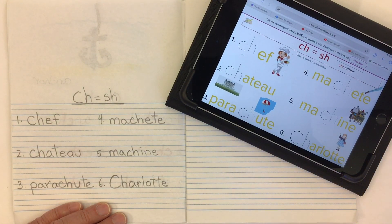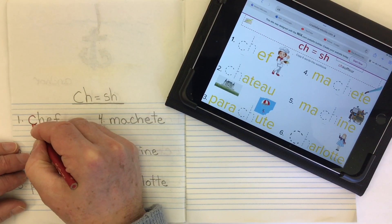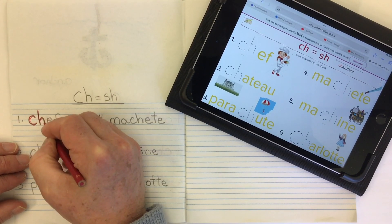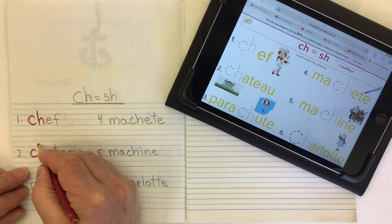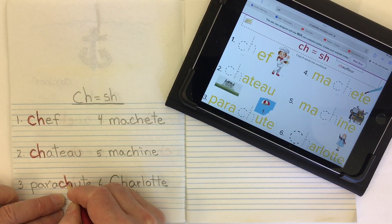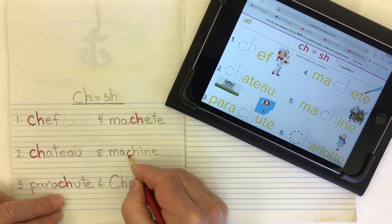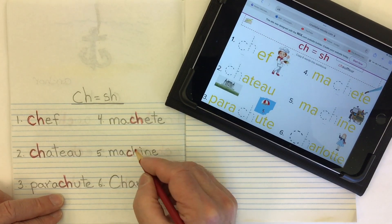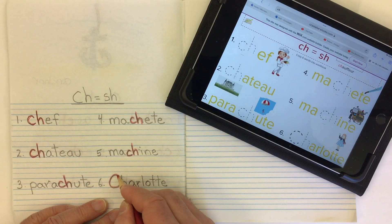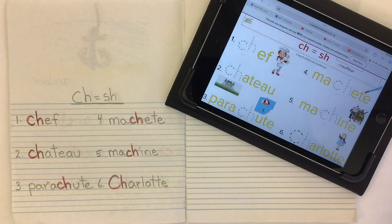Let's take a nice bright color — like red — and go over top of our CHs so they really pop off the page and we can see where they are in the words. Here's a CH at the beginning of chef, here's another CH at the beginning of chateau, but here's one right in the middle of parachute, and again in the middle of machete and machine. I'm just tracing right over — not scribbling so I can't see it anymore. And here at the beginning of Charlotte with a big capital C and H. I can really see those CHs popping off the page.